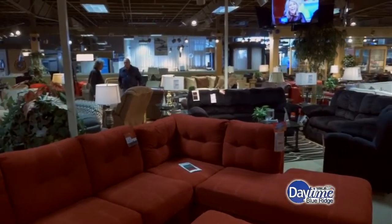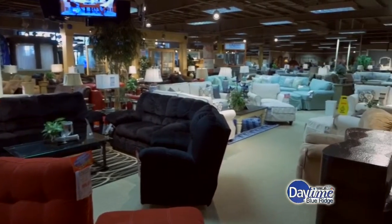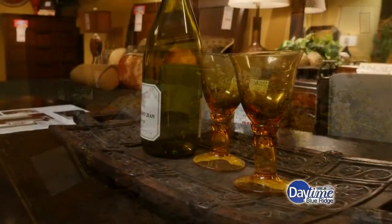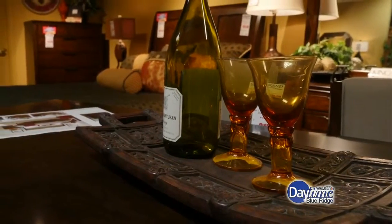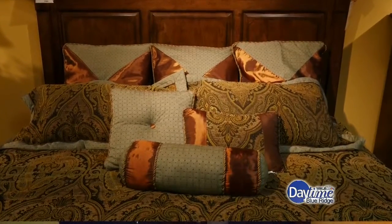One other thing that we do in this store — not all the stores do it yet — but we buy a lot of accent pieces of furniture, and they're pretty much one only. I buy those about every two months, and I buy about 30 of them at a time. So when you come in, you're going to see some very unique pieces that can go into a bedroom, a bathroom, living room, or hallway — all kinds of styles and colors. A lot of these unique pieces completely transform a room.